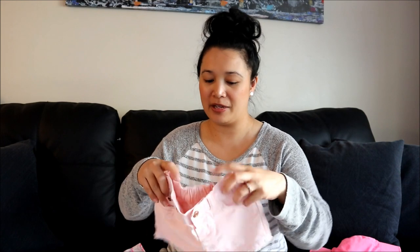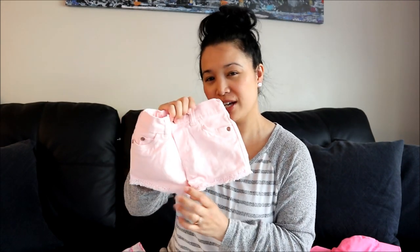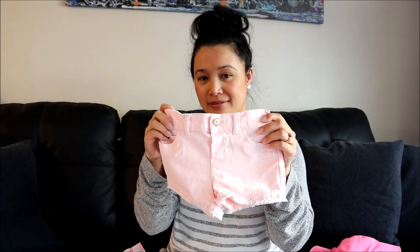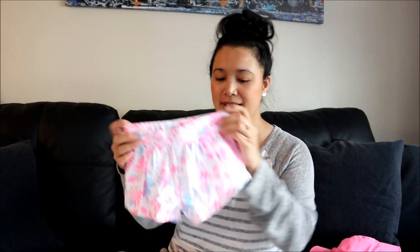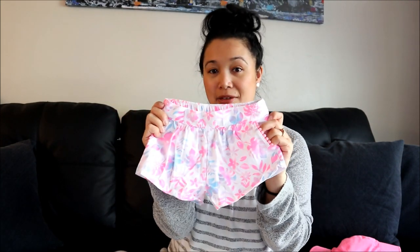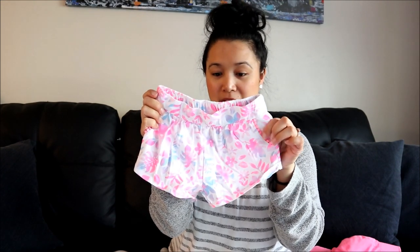Then these pink shorts - I like this detailing on the pocket, super cute. These other pink shorts are quite stretchy which is really good, and I really like the detailing on the bottom - I guess you'd say it's like fringe, it's really cute. These shorts I liked the print of as well, with cute little detailing on the pockets.